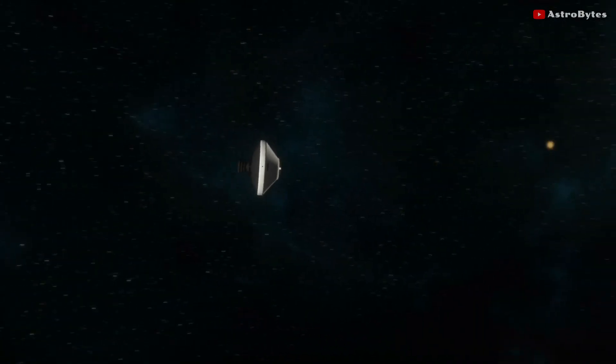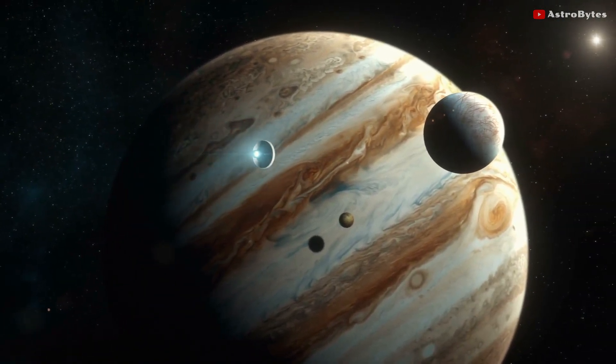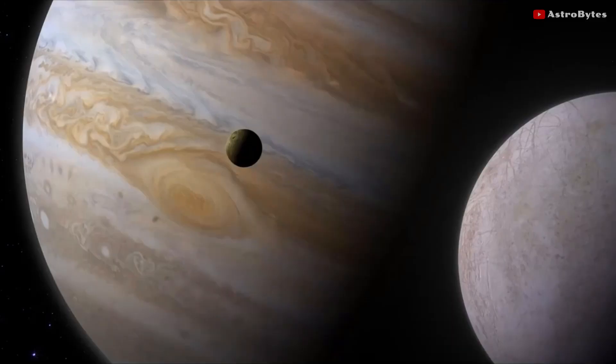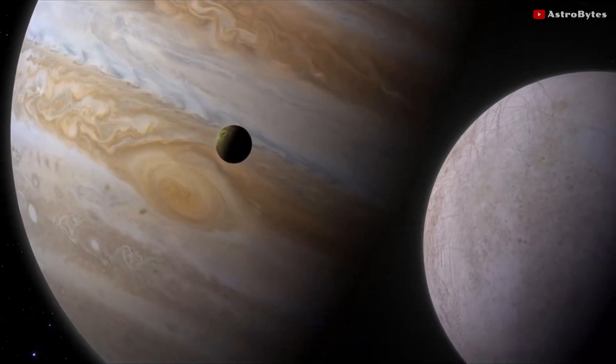NASA's Juno spacecraft has been orbiting Jupiter since 2016. The spacecraft was launched to reveal the story of Jupiter's formation and its evolution. Jupiter has more mass than all the other planets combined in our solar system.